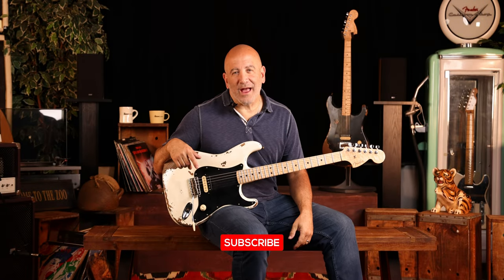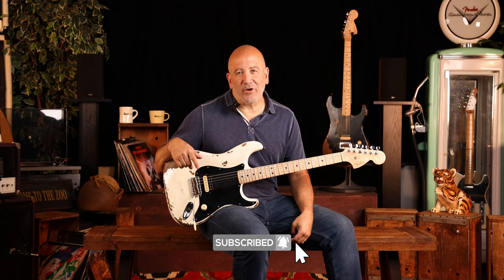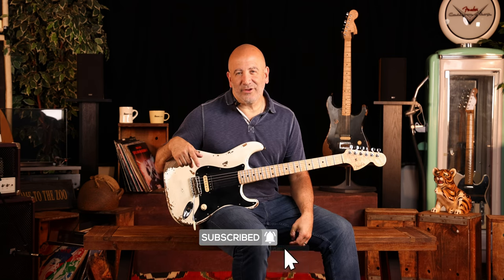Hey, it's Tommy Colletti. I'm here with the Fender Masterbuilt Andy Hicks Strat. It's going to knock your socks off. Be sure to like and subscribe on our YouTube channel. Let's get into it.